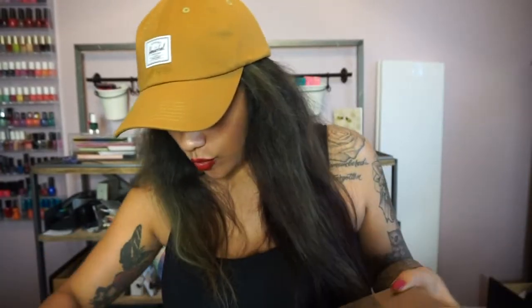Hey guys, welcome back to my channel. Today I'm going to do a video that I am super excited about. I literally just got home from dinner, walked in the door and checked the mail and saw this box and thought, OMG, I need to open it right away.